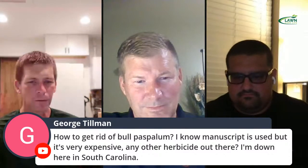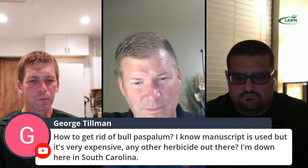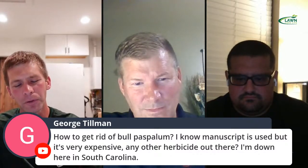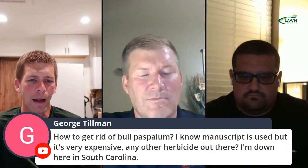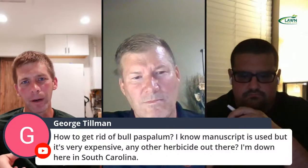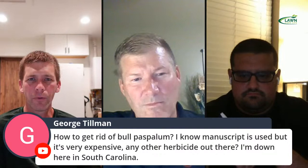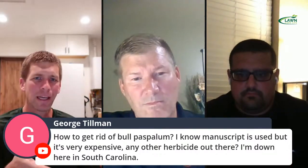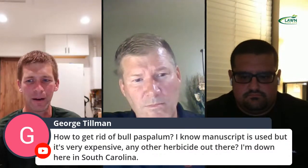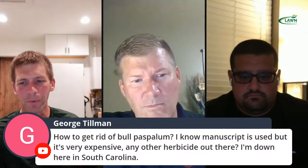George asks: how do I get rid of bull paspalum? It's a terrible weed, looks kind of like Dallisgrass. I've got Manuscript but haven't opened it in two years — it's supposed to be good for Dallisgrass and grassy weeds. On those grassy weeds, if you can hammer it this time of year with methylated seed oil and Tribute Total, or Celsius and Certainty combined, or Celsius and Revolver, or Manuscript — you've got to go multiple times. Hit it in October, hit it again in November, and if it shows any life in March, hit it again. If you've got Bermuda and it goes dormant in December, you can hammer it with glyphosate. Since we don't use MSMA anymore, that's the approach on these big ugly grassy weeds. They're very difficult to get rid of.